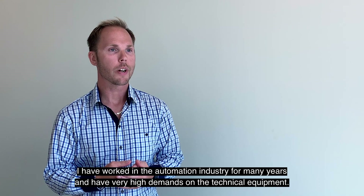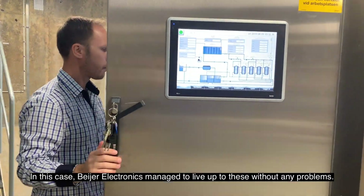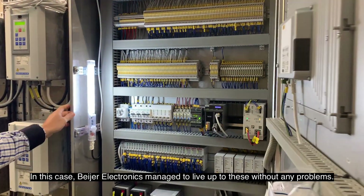Jag har tidigare jobbat många år i automationsbranschen så jag har väldigt höga krav på den tekniska utrustningen. Och i det här fallet så klarar det Beijer Electronics av att leva upp till dessa utan problem.